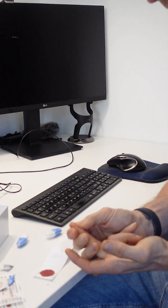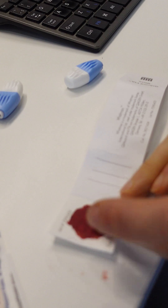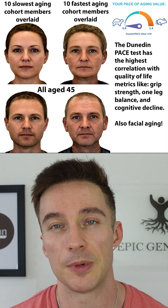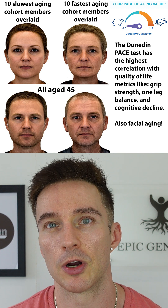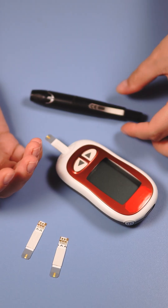Using blood spot cards will remain the norm for quite some time for doing a wide array of epigenetics. But for measuring rate of aging, I think that will eventually be transmittable over the cloud using some kind of continuous monitor, or just requiring one drop of blood, like with a glucose test.